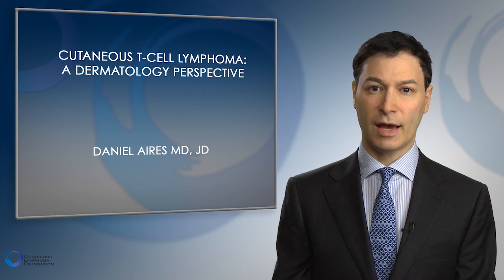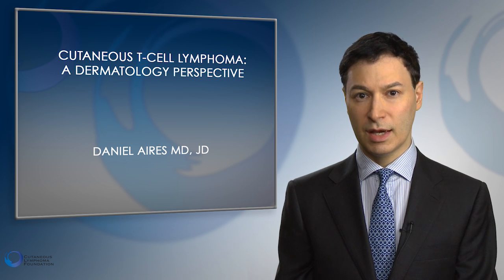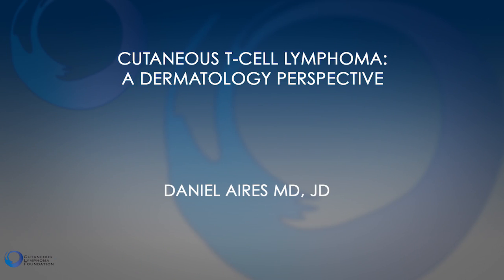My name is Daniel Aries. I am a dermatologist. I'm the head of dermatology at the University of Kansas, and I'm going to give you a dermatologist's perspective on treating cutaneous T-cell lymphoma.